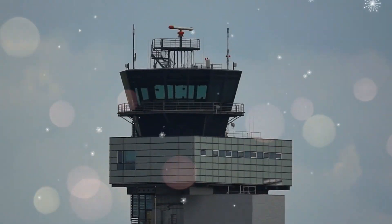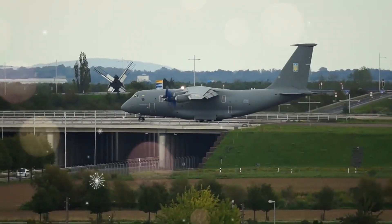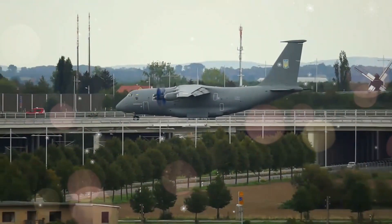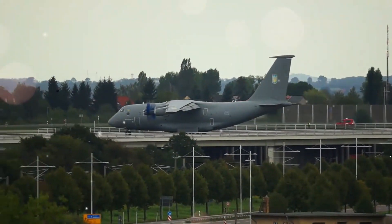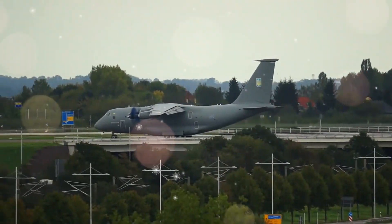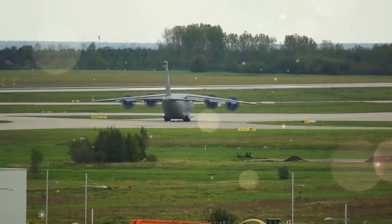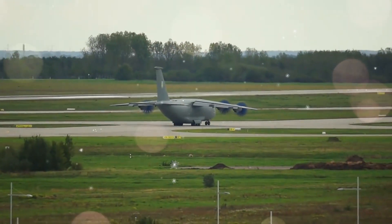In exceptional circumstances, the An-70 subjected to lower-g takeoffs can airlift a 47-ton T-80 main battle tank and fly it for 3,000 kilometers. In comparison, the turbofan-powered Il-76 has a lower cross-sectional cargo area but exceeds the An-70 in payload capability and ramp length.